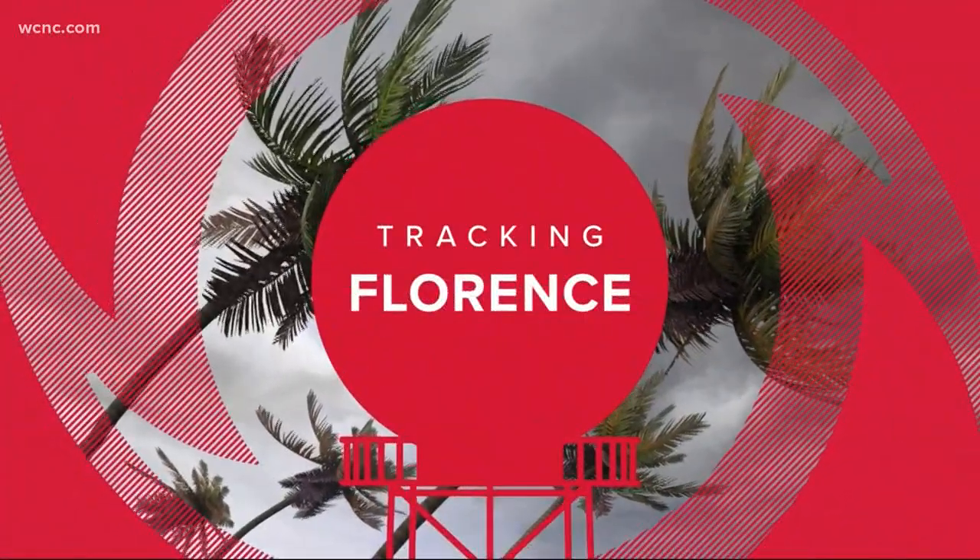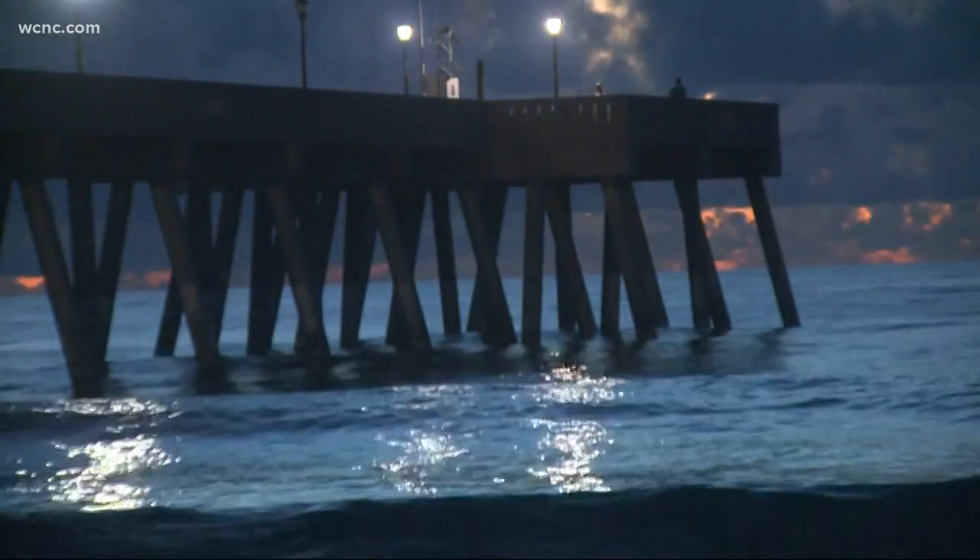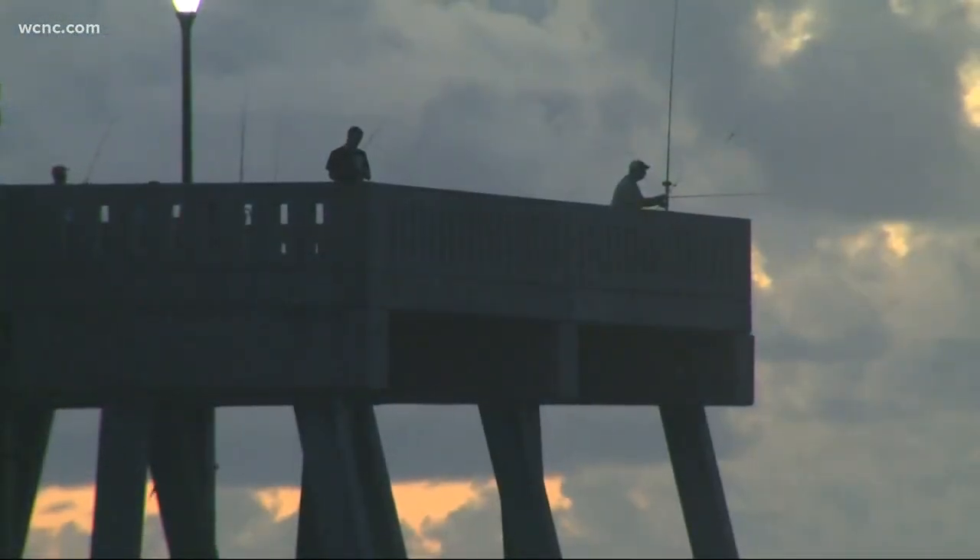Tonight it is the calm before the storm on the Carolina coast before Hurricane Florence hits. NBC Charlotte photojournalist Stuart Pittman shot this video this morning on Wrightsville Beach right when the sun was coming up over the water. Things will be very different very soon on the coast.